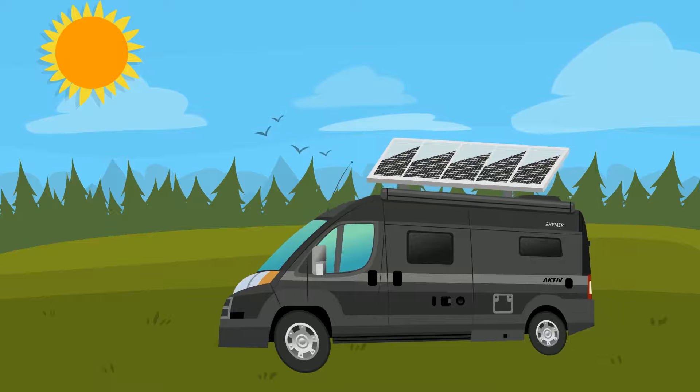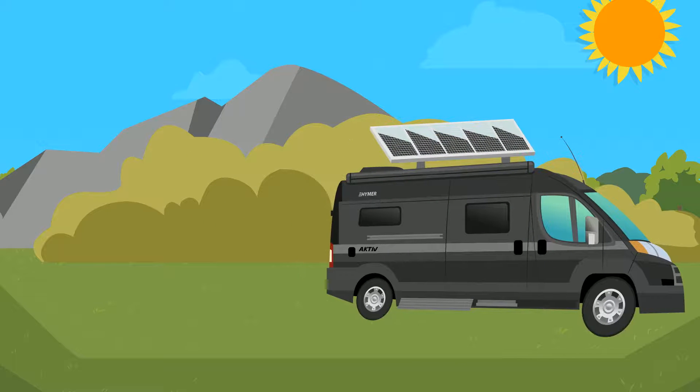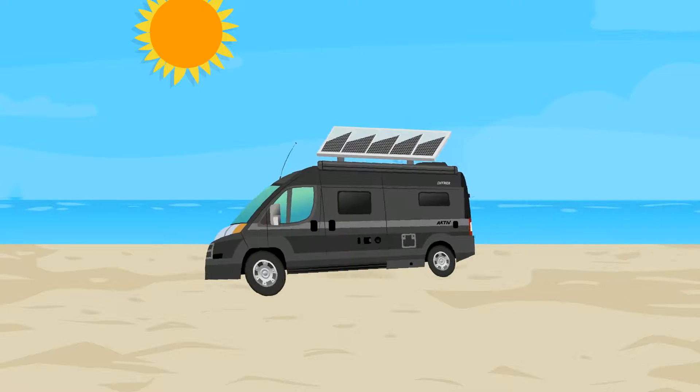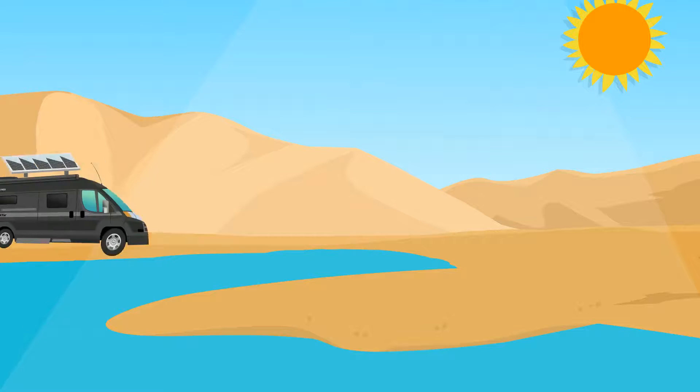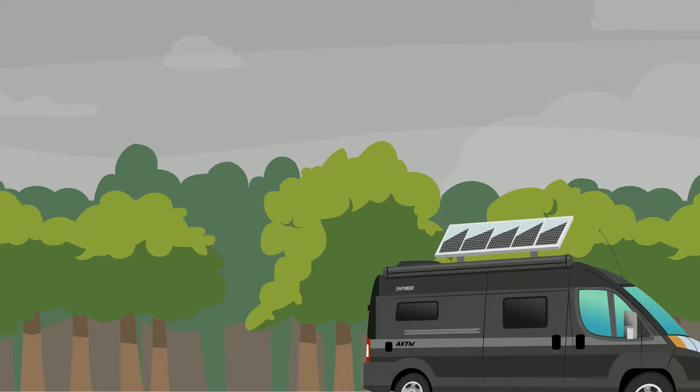The amount of power a panel can produce is affected by the amount of direct sunlight, so park your Hymer out in the open and take advantage of the free sunlight from above.